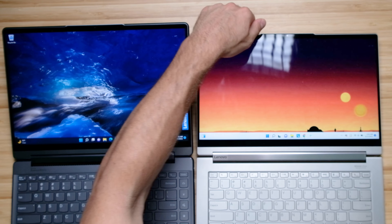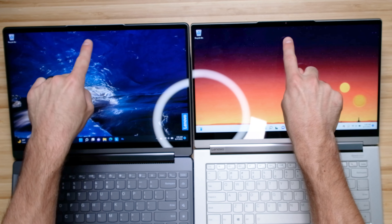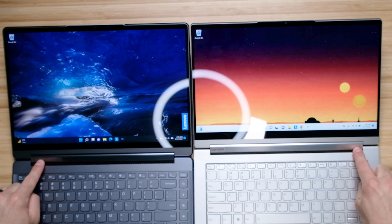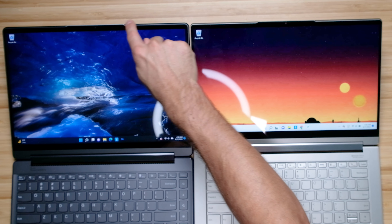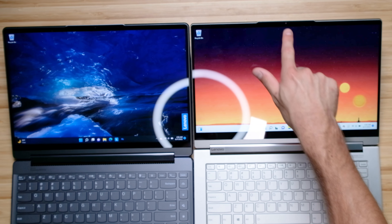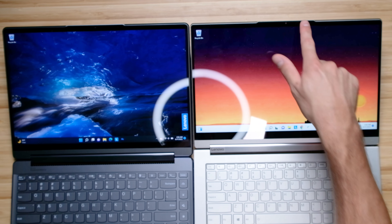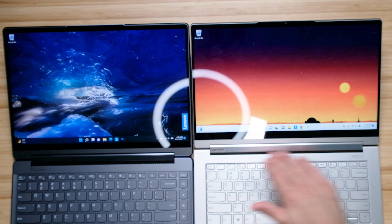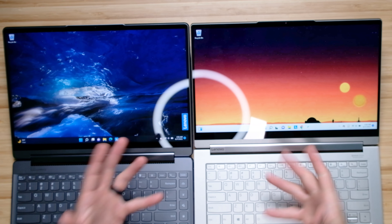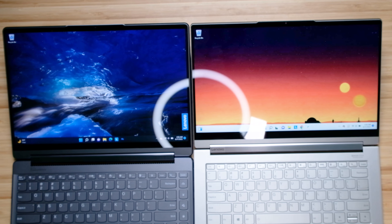Interestingly, these two laptops kept the same design for the webcam bezel and the speaker. They held true to what worked great with the original Yoga 9i. We have this little pop-up notch on both models, a manual cutoff switch for the webcam, and at the bottom of the screen, a really nice Bowers and Wilkins speaker that produces great audio and pushes sound toward you while you're working. Here's a quick audio sample of both models.